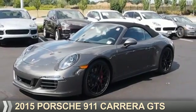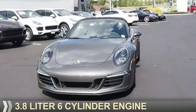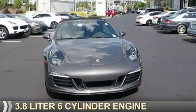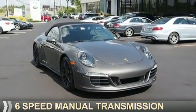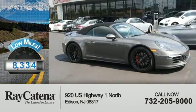Presenting the 2015 Porsche 911, powered by a 3.8-liter six-cylinder engine and a six-speed manual transmission. With fewer than 9,000 miles, this vehicle is like new.